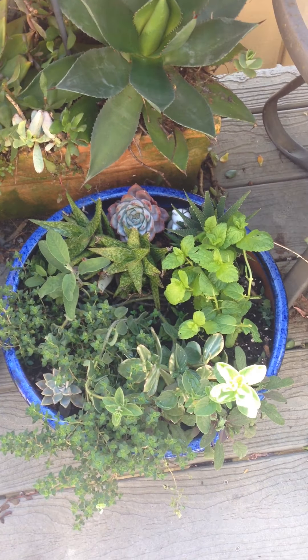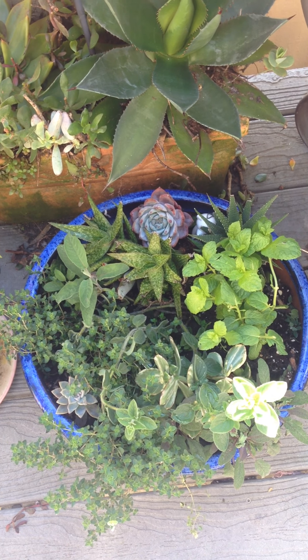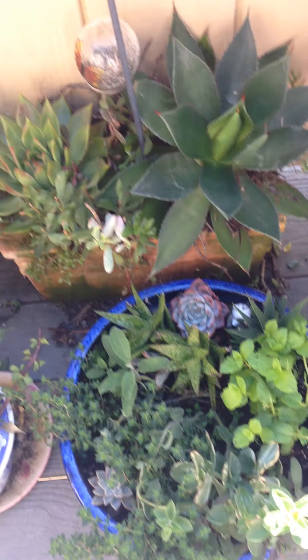This is my little herb garden that I've had for a little bit. I don't have the best track record with herbs, but this is doing pretty well. I've got mint and thyme, and I used some of the mint in a salad yesterday.